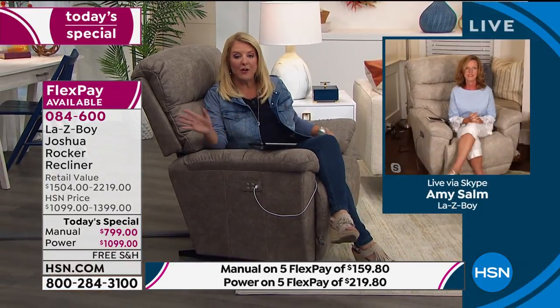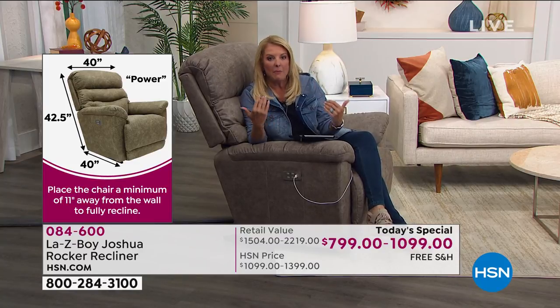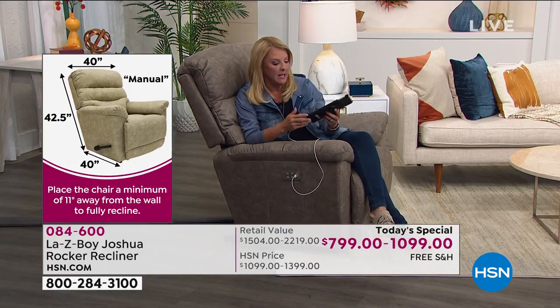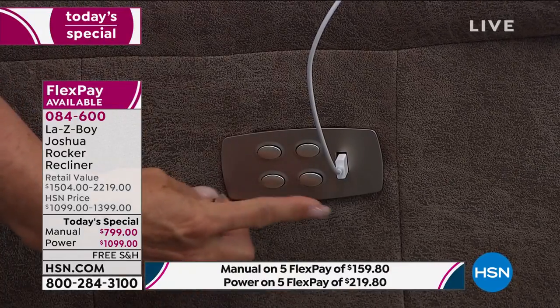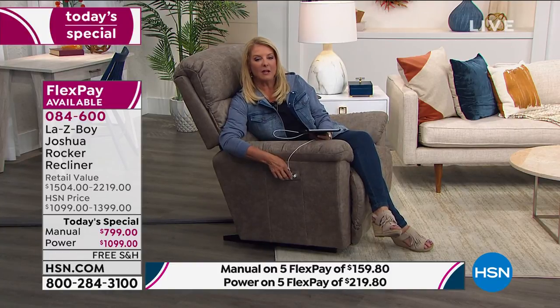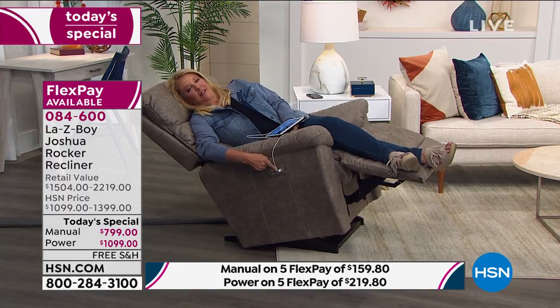Customers are overwhelmingly choosing the power — and here's why: it's the only opportunity to get a power recliner with all La-Z-Boy's most requested upgraded features at a price lower than the same manual version in-store. There's a USB connection conveniently on the right-hand side for charging your tablet, laptop, or phone. The controls give you independent back and footrest adjustment. Watch as I recline — the back goes up and down, the footrest comes up, and you can recline further and further back until all the cares of the day just melt away.